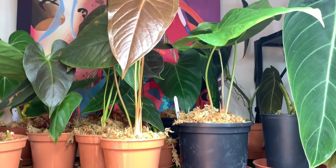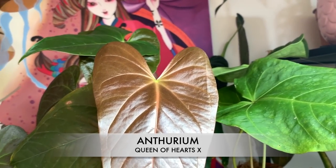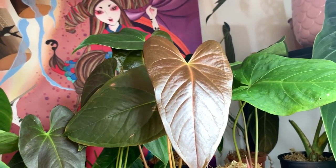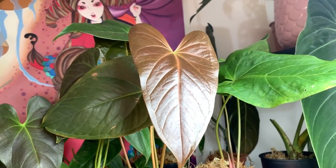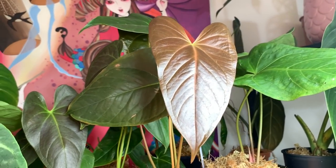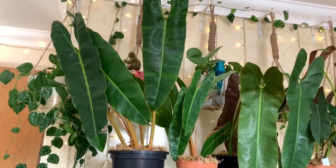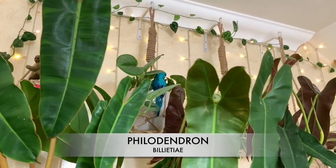I am really, really drawn to the queen of hearts - just look at that gorgeous leaf. I love how they come out in this kind of bronzy red colour and then as they mature they go darker green. I did actually keep one of these for myself, I'll show you mine in a moment.